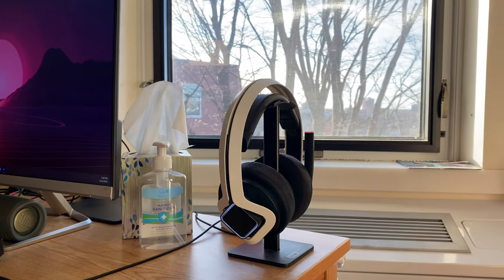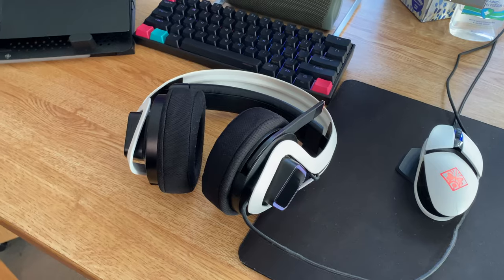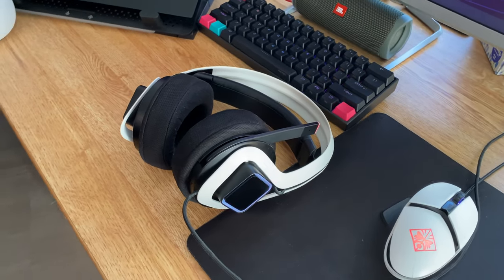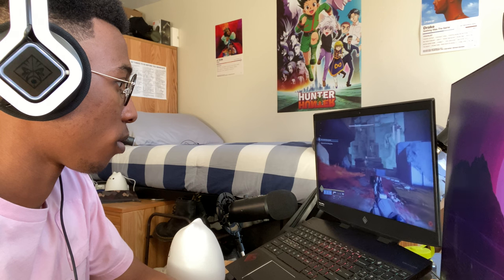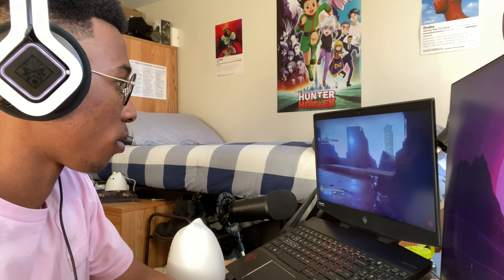Here we have yet another item from the HP Omen line — we've got the Mindframe Prime headset with built-in cooling as well. They're super clunky. I got them during a Black Friday sale, but I do use them occasionally to play video games or edit video.